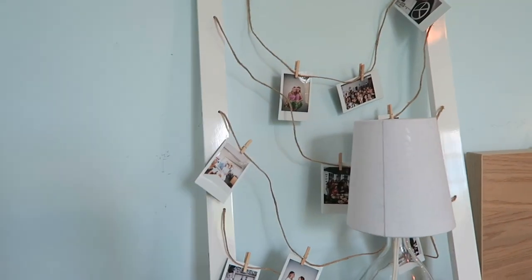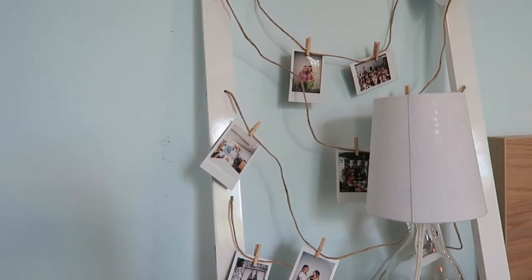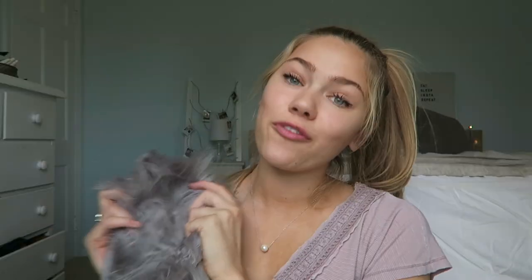You don't need to just put polaroids up here, but since I have so many pictures of things that I love, I decided to put them up. I think that adds a really nice touch and it definitely makes the whole space a lot more personal.